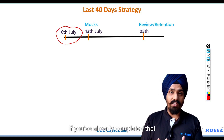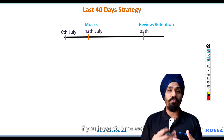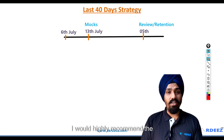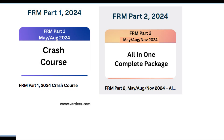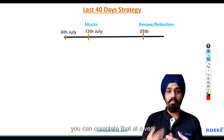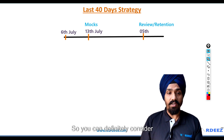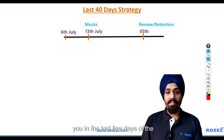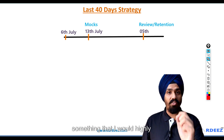If you've already completed that, excellent — you're ahead of the pack. If you want to speed up and haven't done well, I would highly recommend the crash course for either Part 1 or Part 2. Whatever things are pending, you can complete them at a much faster pace. The crash course is going to help you in the last few days before the exam as well.